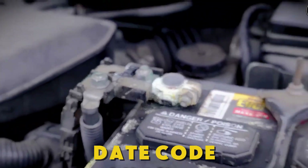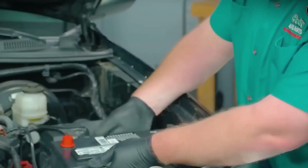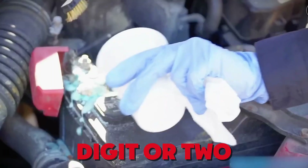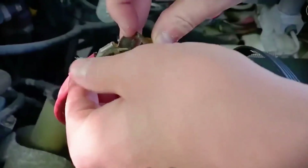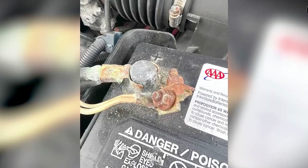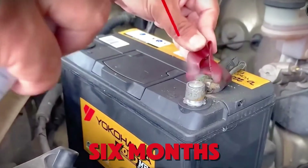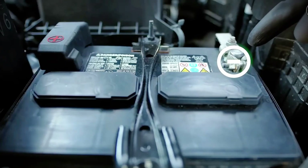You can avoid that by reading the date code. Most top labels or case stamps use a letter for the month and a number for the year — A for January through L for December, followed by a digit or two for the year. Others use a four-digit week-in-year sticker or a Julian date. If the code isn't obvious, look on the top lip near the terminal or on a side sticker. Ask the counter person to help decode it for that brand. Aim for stock less than six months from manufacture, and if it's borderline, ask for one from the newest pallet in the back.